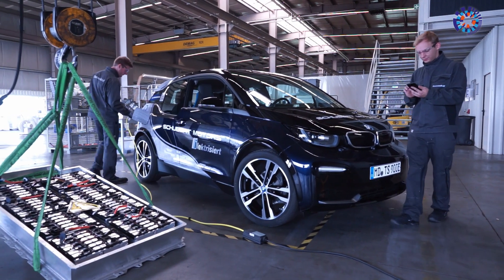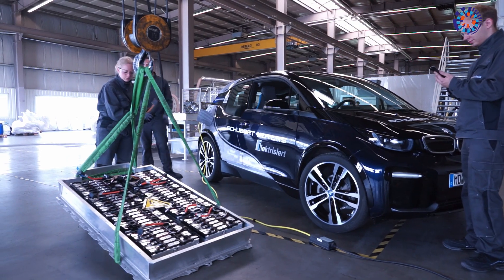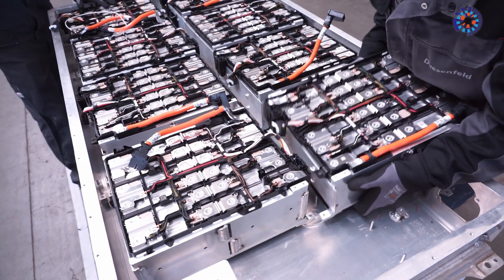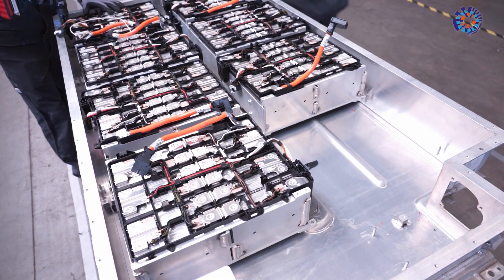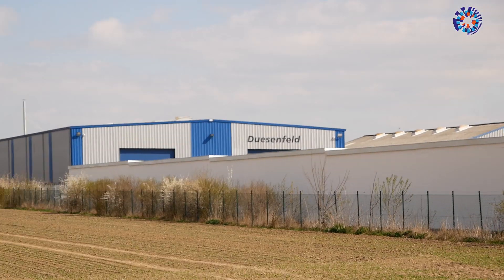Electric mobility is sustainable only if batteries are recycled when they have reached the ends of their lives. Quite a few companies are currently working on methods of recycling as much material from the cells as possible. One of them is located in Wendeburg near Braunschweig in Germany.